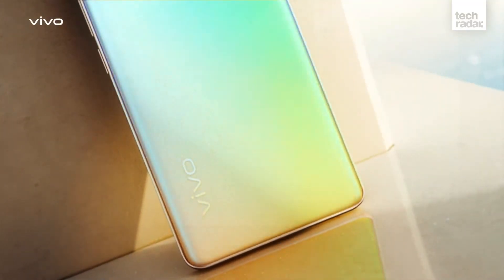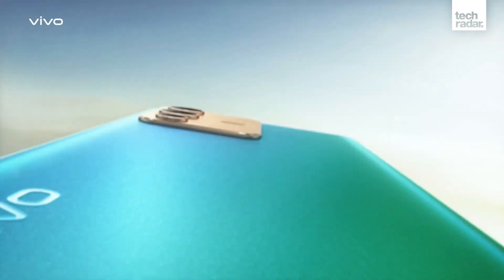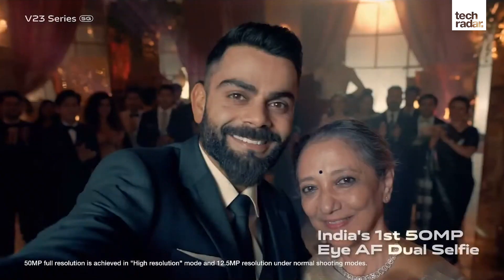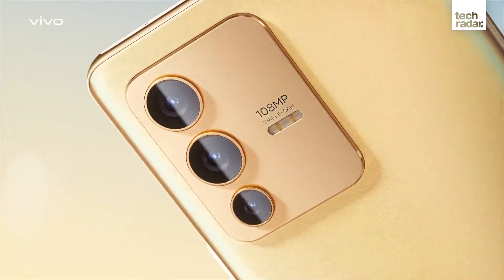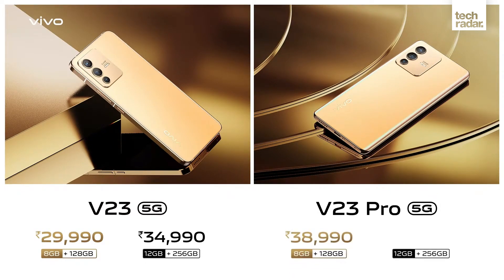On the rear of the V23 Pro, you'll find a 108MP main camera, 8MP ultrawide and 2MP macro lens. The phone has a 6.56-inch Full HD 90Hz display and a MediaTek Dimensity 1200 chipset, which offers 5G capability. Vivo also has the V23, which offers a similar experience to the V23 Pro, but a little lower in spec.